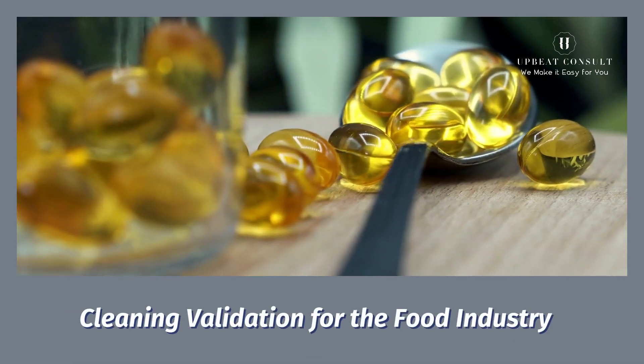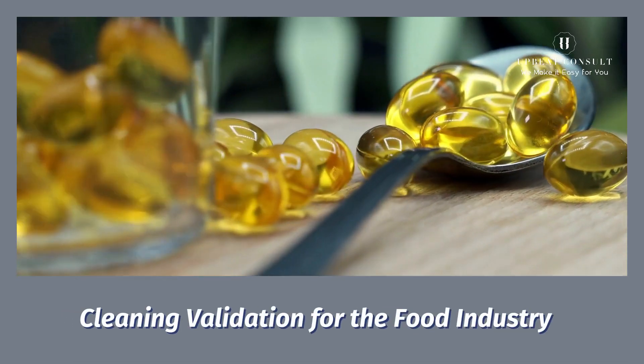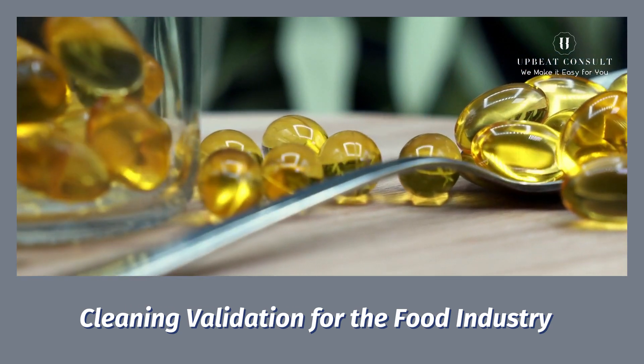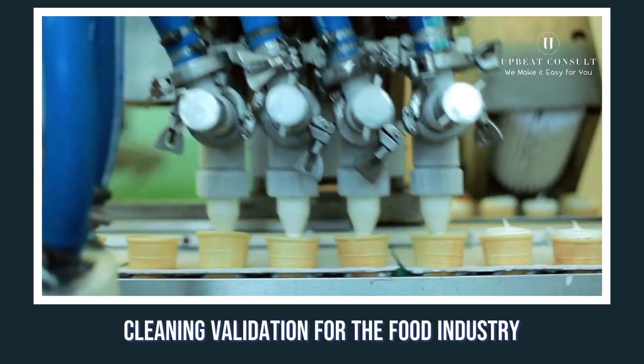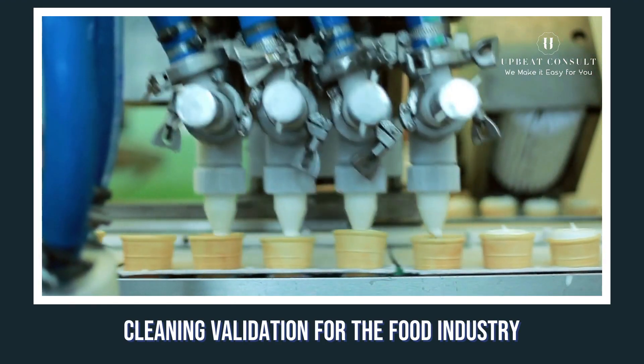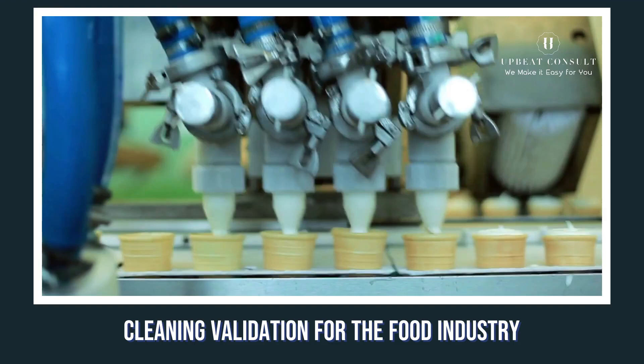Welcome back to our channel, Upbeat Consult. In this new video, we've got something really exciting to dive into — an essential process that ensures the food you enjoy is safe and of the highest quality. We're talking about cleaning validation in the food industry.